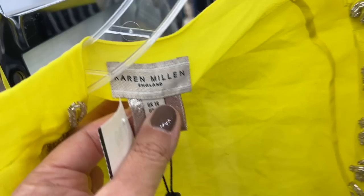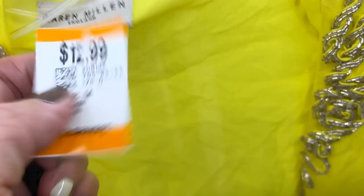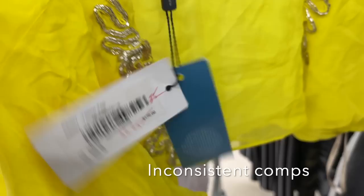This is a beautiful Karen Millen silk-like little bolero jacket in yellow, and if you see the original price tag it's pretty impressive. This is $12.99. I debated on this for some time, but in the end I ended up deciding to leave it behind.